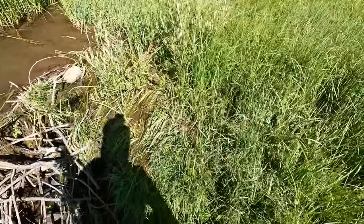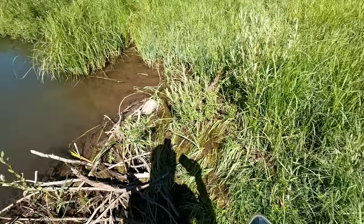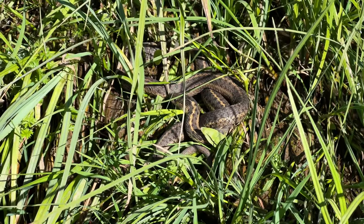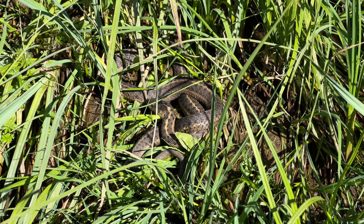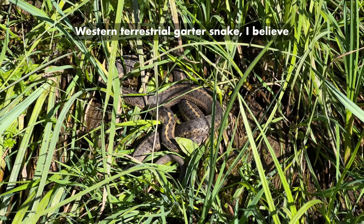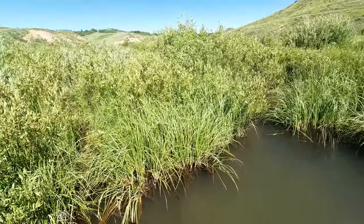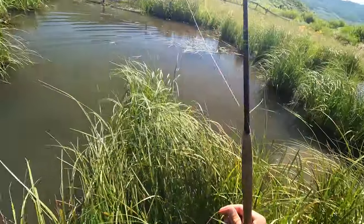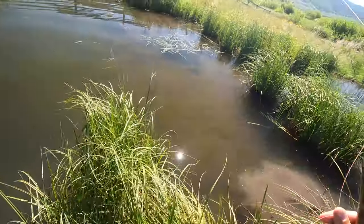Whoa, there's a snake right there. I'm going to pull out my iPhone — it has a 3x lens — and film it for you guys. Pretty cool, almost stepped on him. That water level is above the hip waders. That sucks.